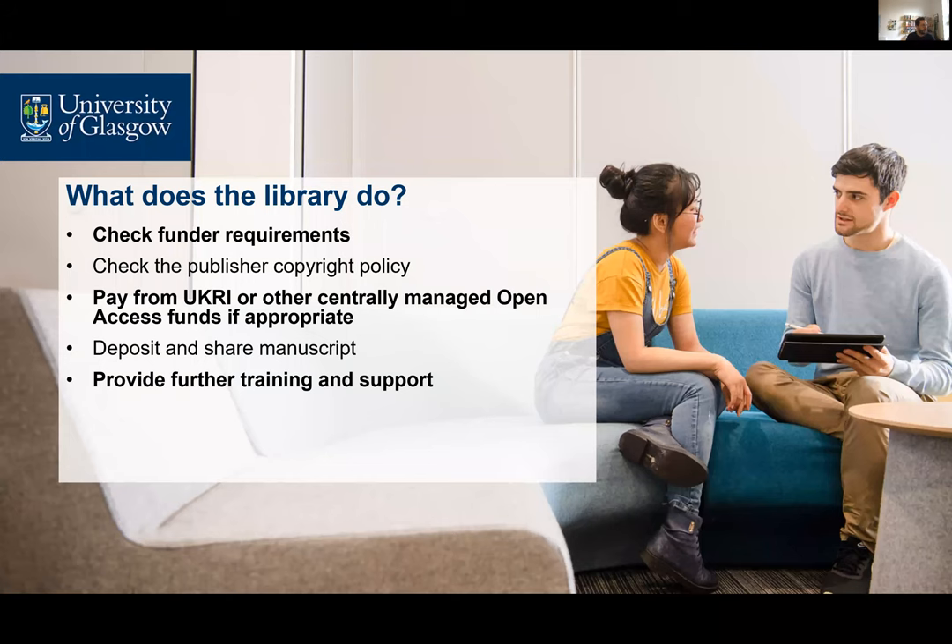On your behalf, the library will check funder requirements in the publisher's policy and advise you how to proceed. We can do this whenever you ask — in advance of submission or when you notify us upon acceptance. If appropriate and necessary, we'll pay for open access from the funds that we hold. If authors are taking the green repository route, we'll deposit the manuscript and make it available where appropriate. We also have a range of training courses and guidance available, and we're happy to speak with groups of staff or students, so please ask us if you're interested.